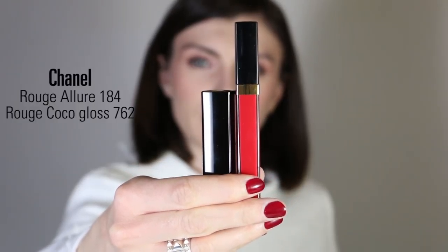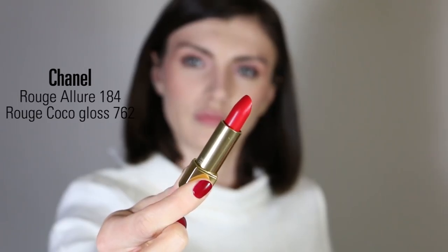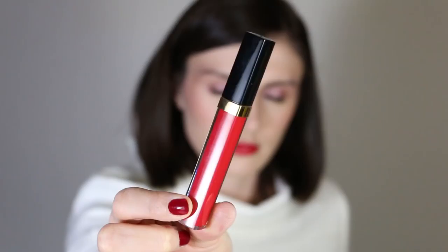For lips, I'm using two products from Chanel today. First, the Rouge Allure number 184 — I apply it starting from the center of my lips and use a brush to finish the shape if needed. Then to add a vinyl effect, I apply the Coco Gloss number 762 over top, which gives me this gorgeous vinyl finish that I love.